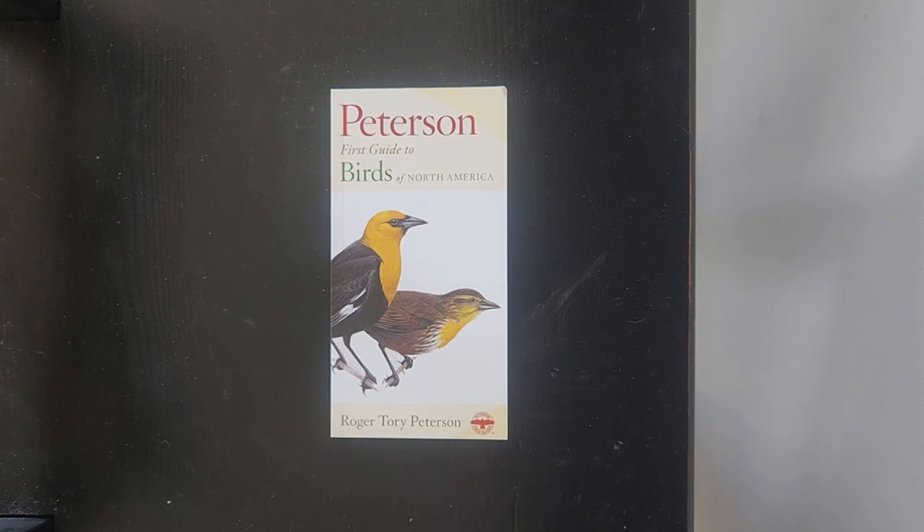The book is The Peterson First Guide to Birds of North America by Roger Torrey Peterson. This is from the Peterson Collective's edition, from the National Audubon Society — the pocket guide throughout mammals, field guides to fishes, completely revised, and all new photography.